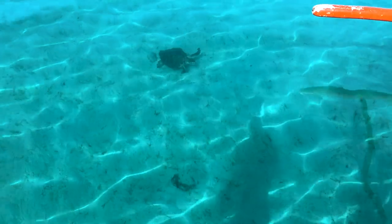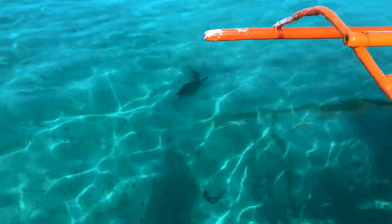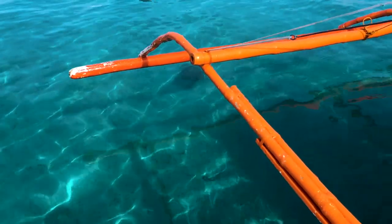My camera messed up the quality of the video, so we went back the next morning early, before other tourists. In the morning the turtles are active and swim in shallow water — the maximum depth here is around 3 meters, so even people who cannot dive can enjoy a swim with them.